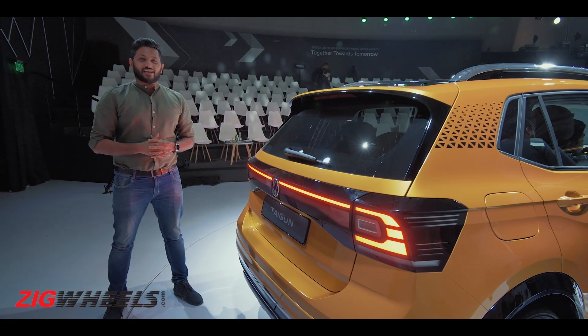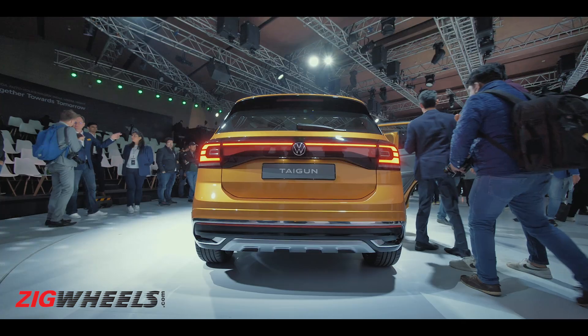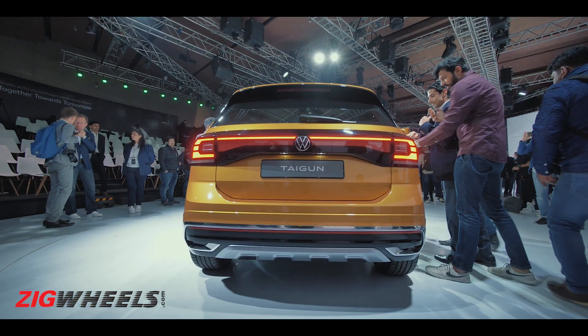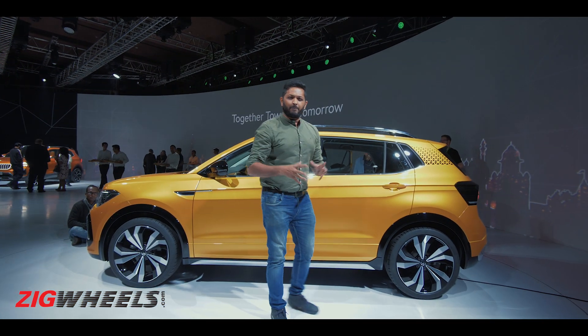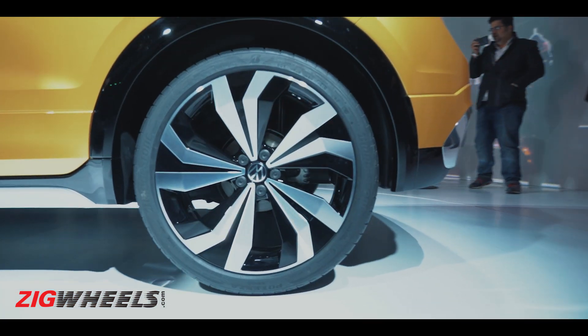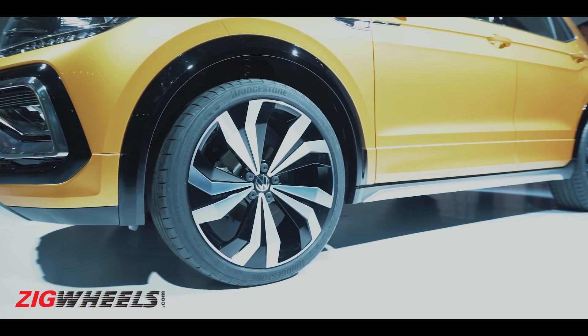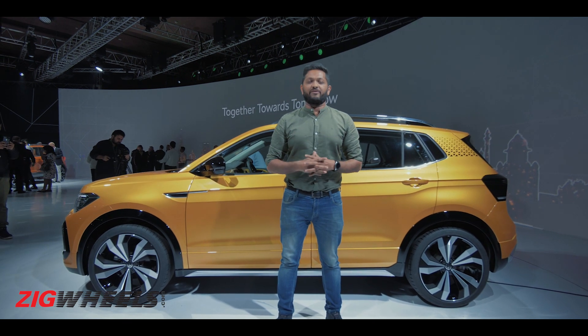The rear of the Tiguan looks quite distinctive, especially thanks to these massive tail lamps. Hopefully they make it into production. What's a little disappointing is the profile — it doesn't look too big and lacks the muscle you'd expect from an SUV. And don't get too excited by the massive 19-inch wheels, because the production car will have either 16 or 17-inch alloys.